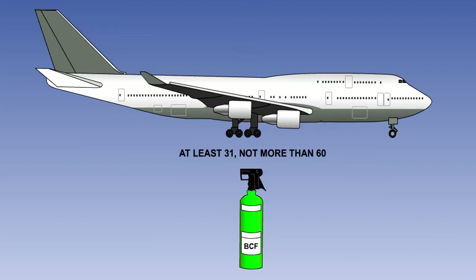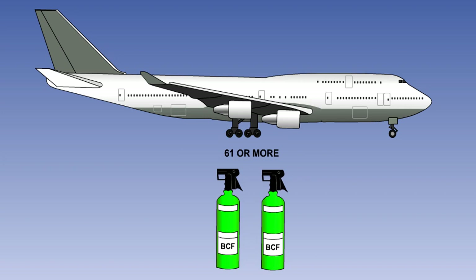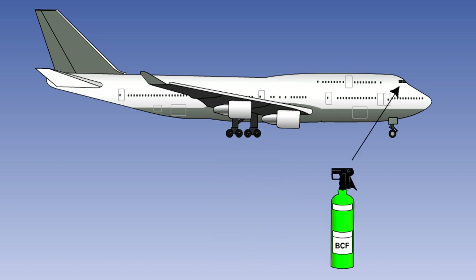At least one of the required fire extinguishers located in the passenger compartment of an aeroplane with a maximum approved passenger seating configuration of at least 31 and not more than 60, and at least two of the fire extinguishers located in the passenger compartment of an aeroplane with a maximum approved passenger seating configuration of 61 or more, must contain BCF or an approved equivalent as the extinguishing agent. In addition to these requirements, there must also be at least one BCF hand extinguisher conveniently located on the flight deck for use by the flight crew.